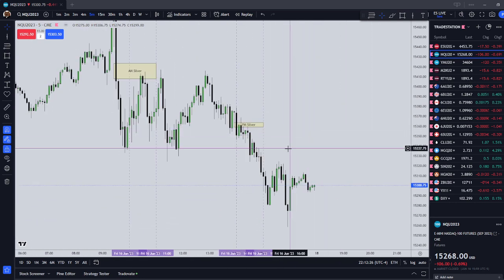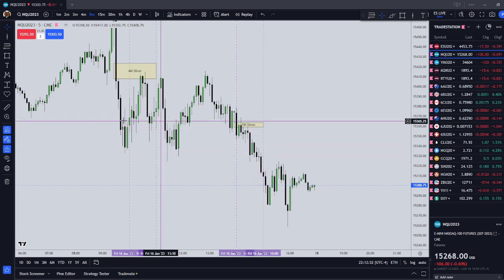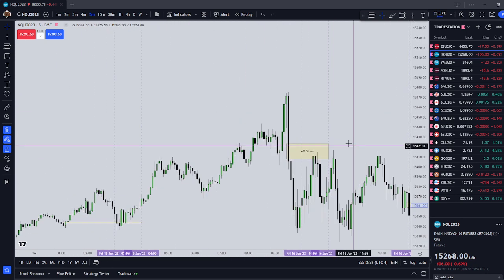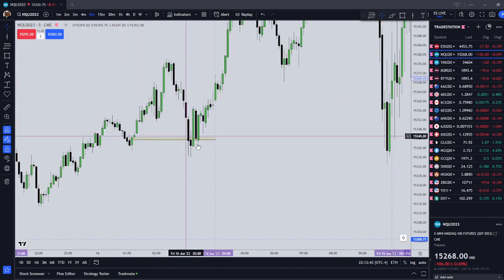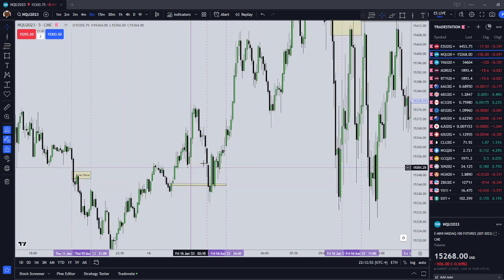The four setup times are: between 1400 to 1500, which is your PM Silver; then 1000 to 1100 — these are all New York time — which is your AM Silver; 0300 to 0400, which is London Silver; and then 2000 to 2100, which is Asian Silver.